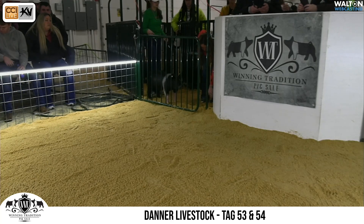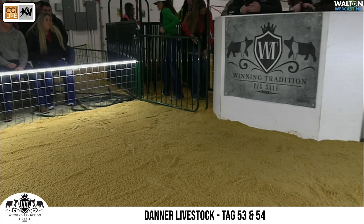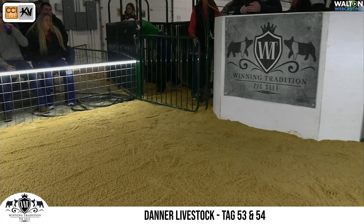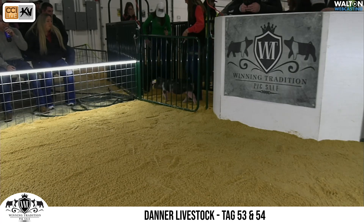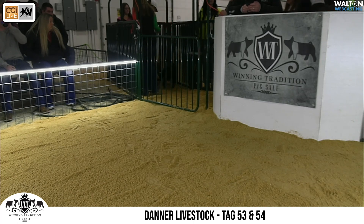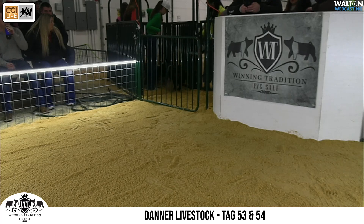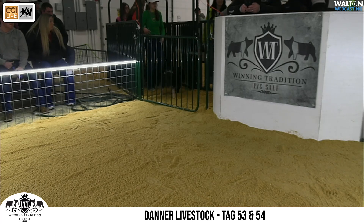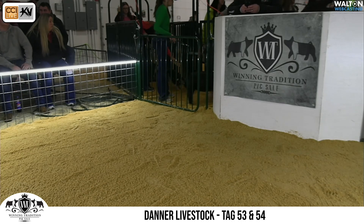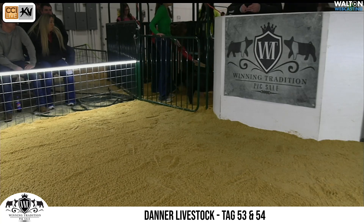Really excited again to work through these and see them. Just so everybody knows, we're going to run them through here by breeder and they will have tag numbers, but that's not going to have any indication of sale order. So just take notes of those tags — they're going to establish the sale order here later after the preview. Those will not have any indication of what the actual sale order will be.